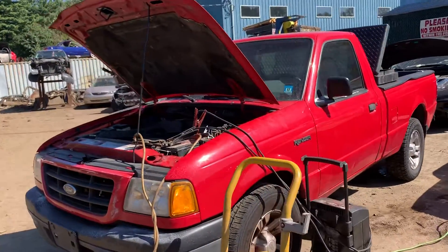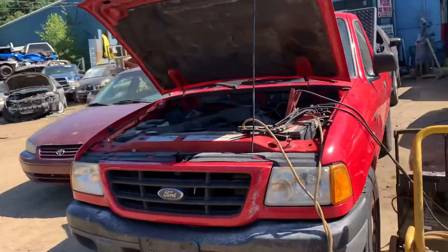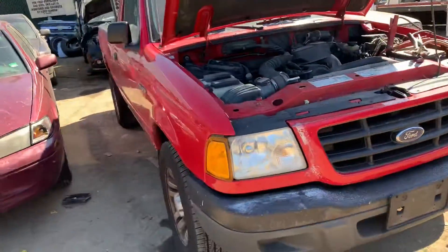2002 Ford Ranger four-cylinder, runs good. Good front door, good fender, good headlights, good header panel. Front bumper is usable.